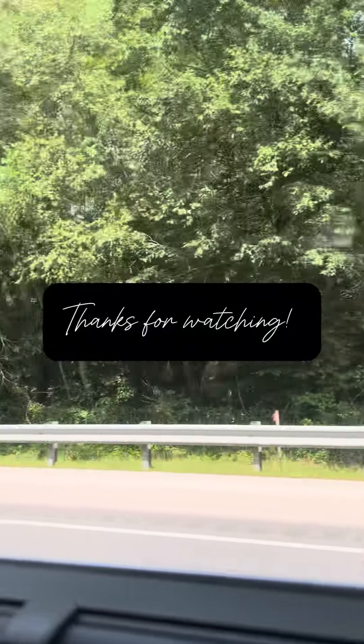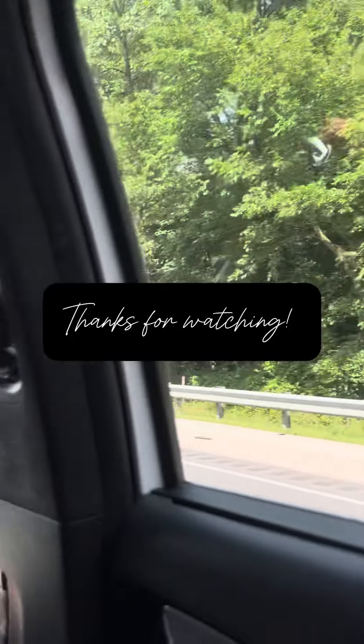We got some ice cream from a local shop — it was so delicious — and then I took off my makeup and we were back on the road to go home. Thank you so much for watching!